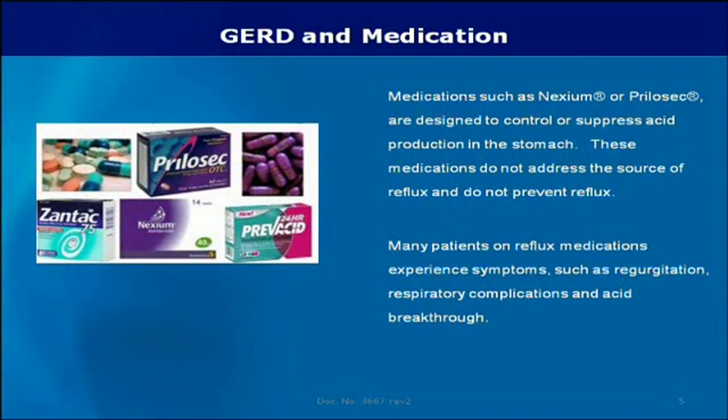Medications such as Nexium or Prilosec are designed to control or suppress acid production in the stomach. These medications do not address the source of reflux and do not prevent reflux. Many patients on reflux medications experience symptoms such as regurgitation, respiratory complications, and acid breakthrough.